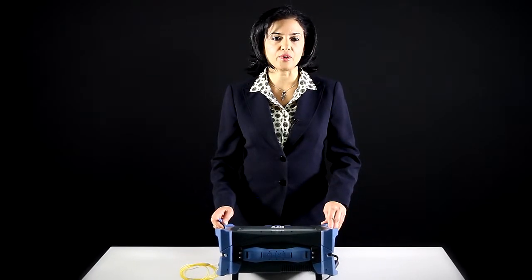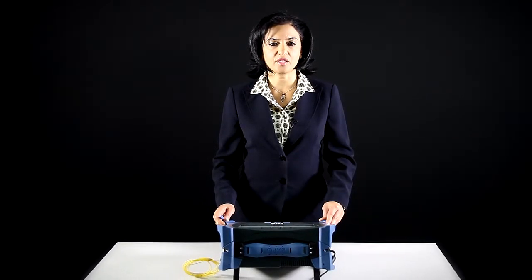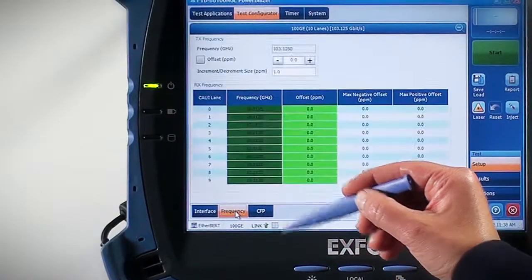Based on the new concept of 40-gig, 100-gig pluggable optics, the FTB88100 NGE offers a set of health check tools, including per-channel power and frequency measurements, to avoid damaging expensive 40-gig, 100-gig circuits, and to ensure the network's proper clock recovery.